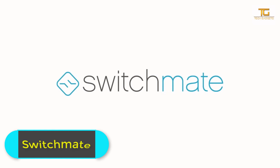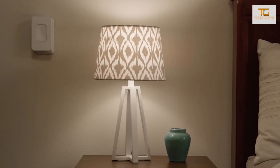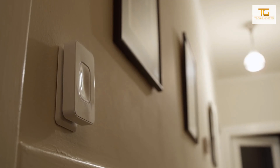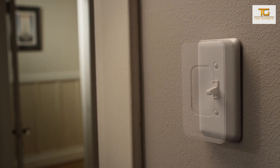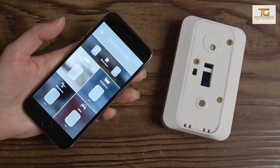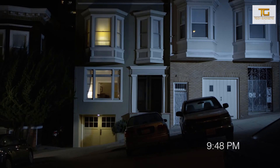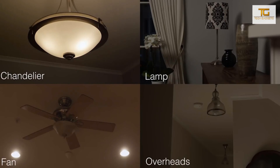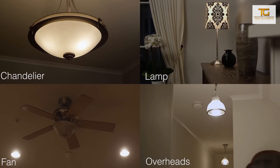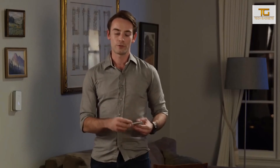Switchmate. The device is basically a smart switch. Switchmate's developers propose to install it instead of normal switches, for which you don't need cables or screws — it all works with magnets. After installing the switches, you'll be able to control the light system of your house without problems. You'll only need your phone and the corresponding application.